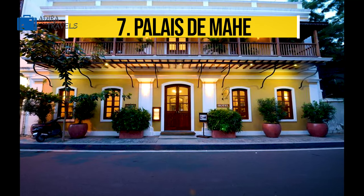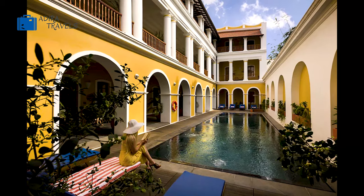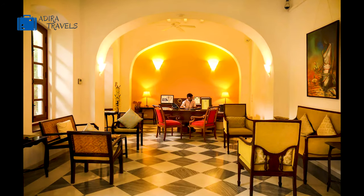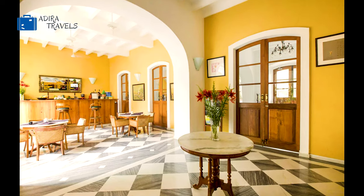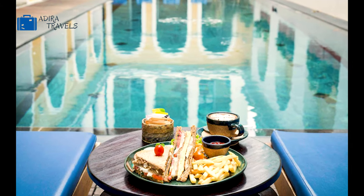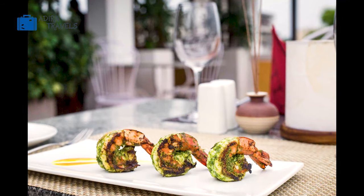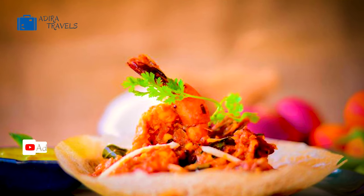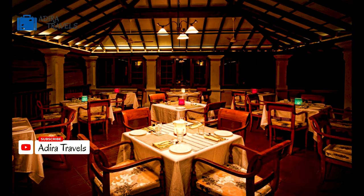This three-star hotel resembles a French mansion and is also located in White Town, which is the city center of Pondicherry. The promenade beach is just about a minute away from this resort. They also provide an Ayurvedic wellness center and a swimming pool for ultimate relaxation. There are a lot of tourist attractions and activities very close to the resort itself — you can admire the beautiful mansions, visit the Sunday market, and there are a lot of art galleries, antique shops and cafes which you can check out as well.